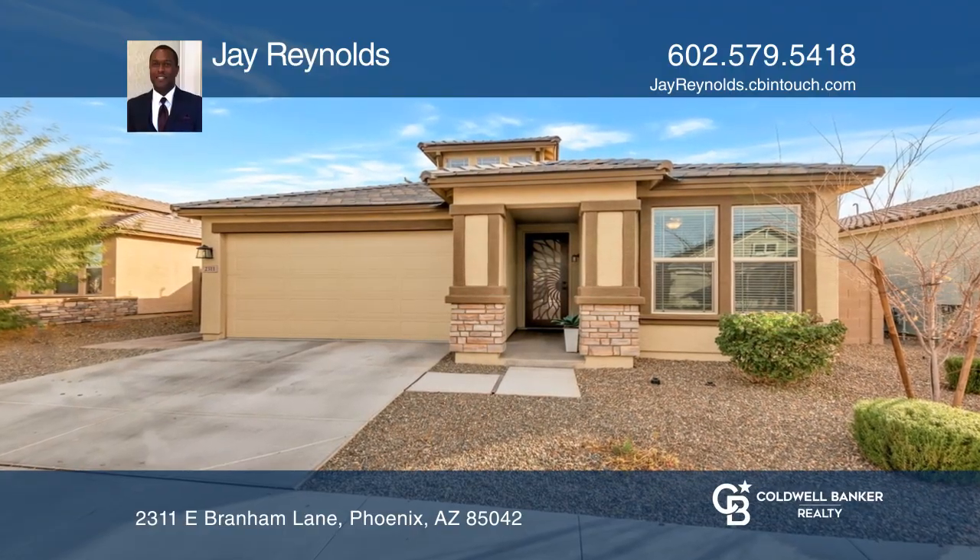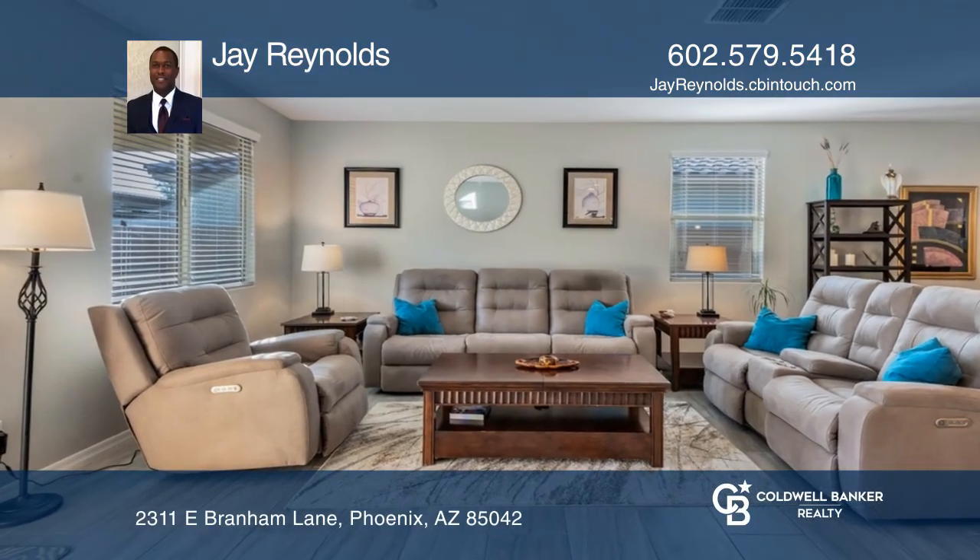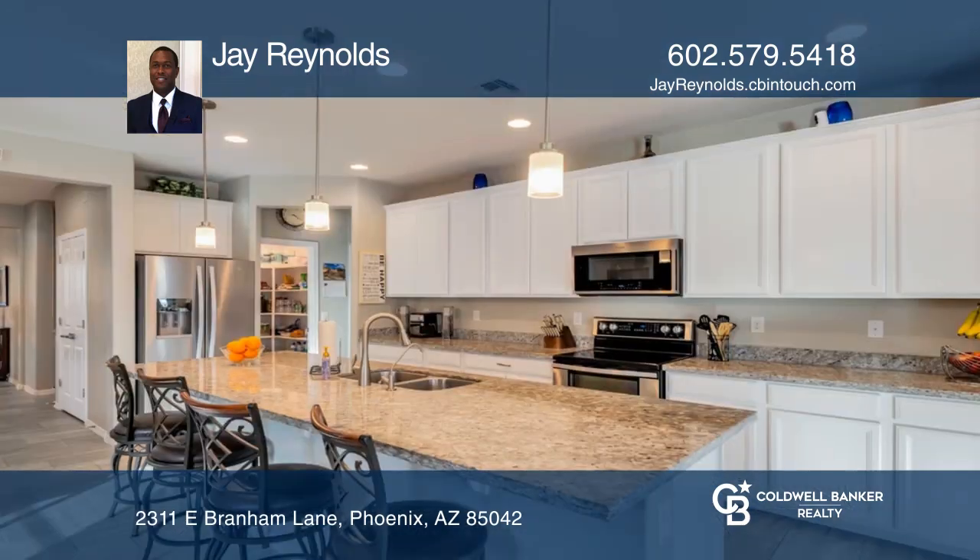Do not miss out on a great opportunity to live in a beautiful gated community where this lovely, like-new home awaits.